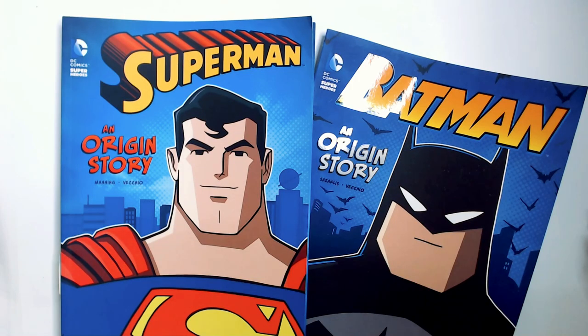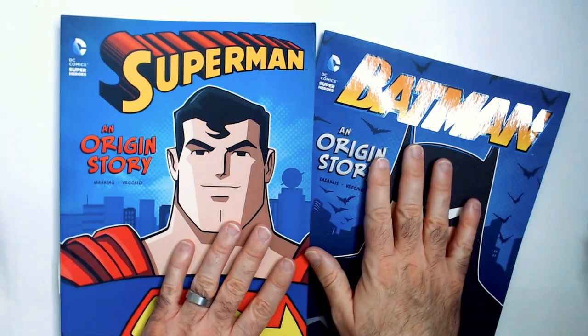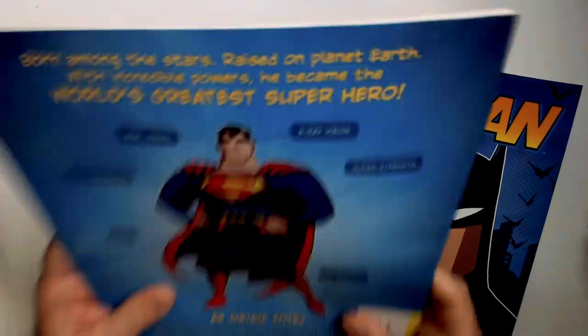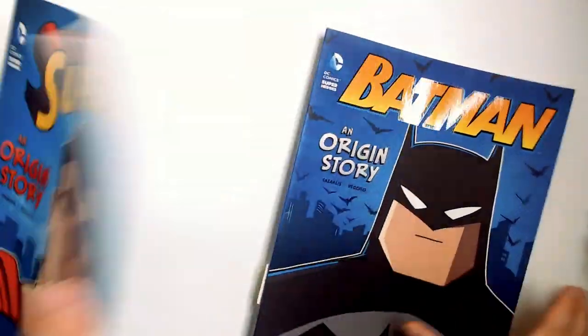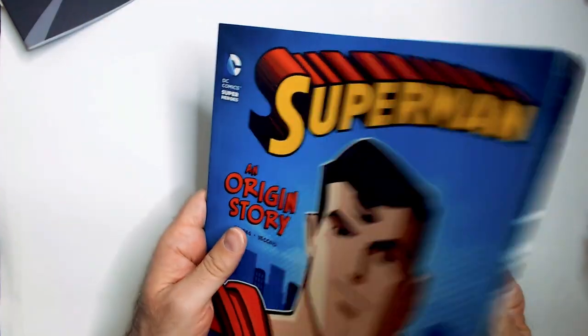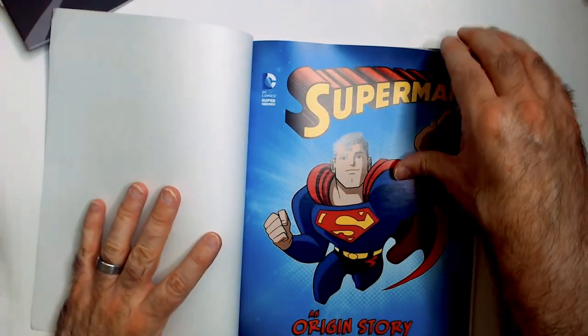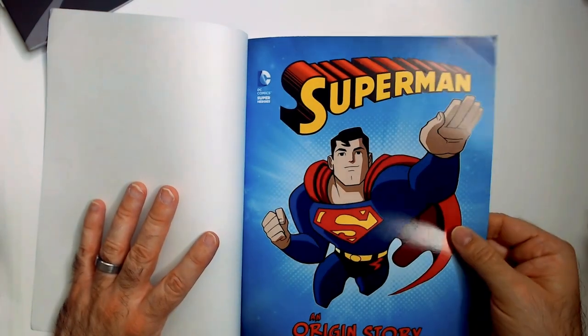Welcome back to Blar Random Book Reviews. We have a Superman origin story and a Batman origin story — got these at a thrift store really cheap, pretty cool, they're like two bucks. So this is an origin story which we've all heard a million times, but I am a fan of bigger books and nice art.